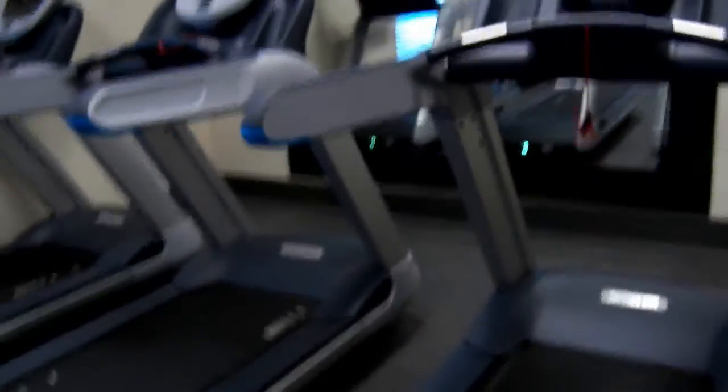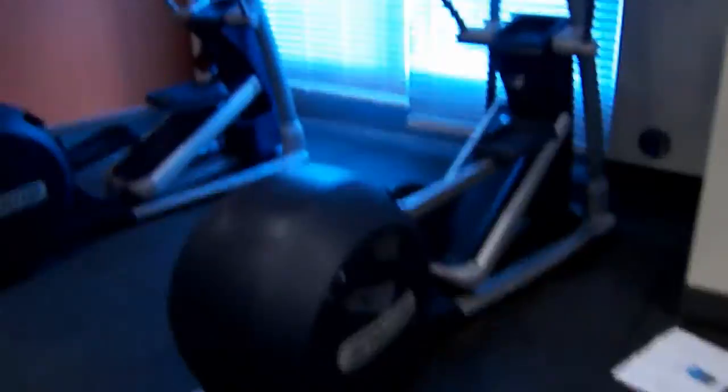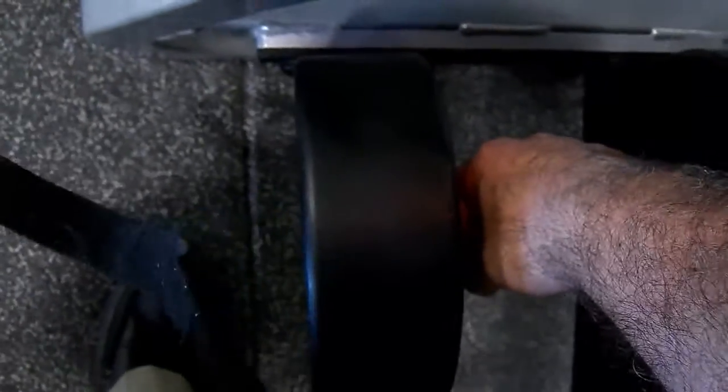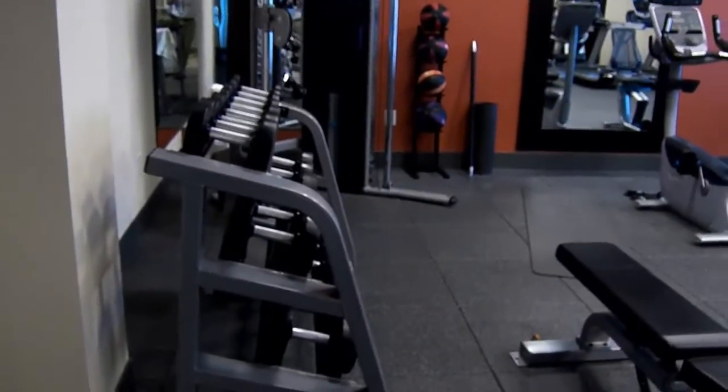A very nice fitness center right here. You've got the electrical trainers and fairly new Precor equipment. The 50-pound weights are not glued down — well, they're glued down here. It's open 24 hours a day.